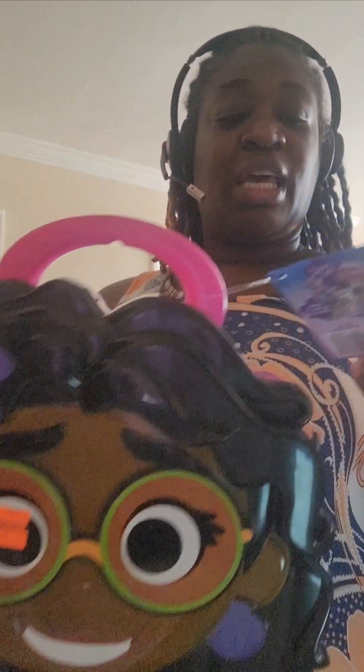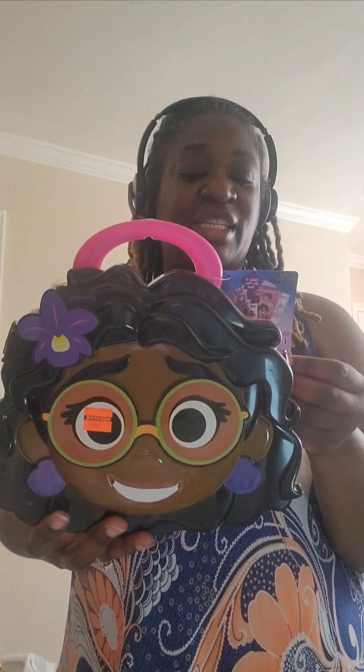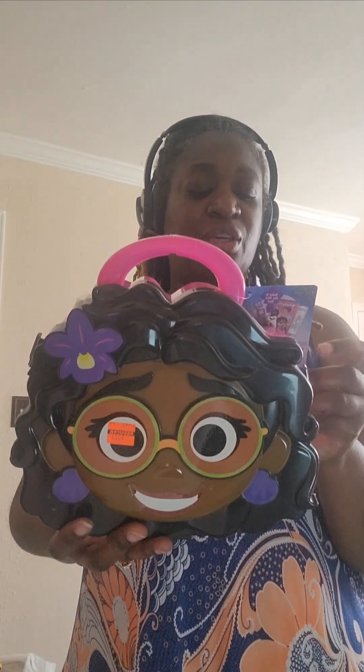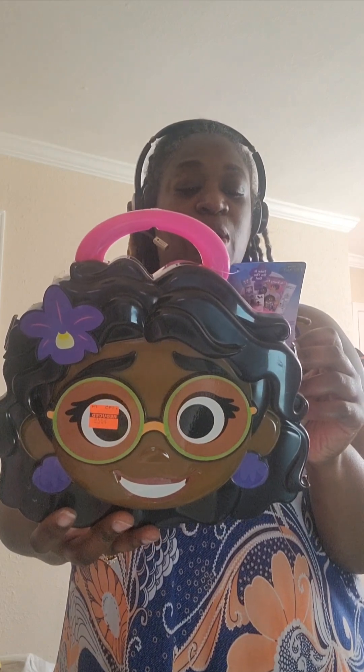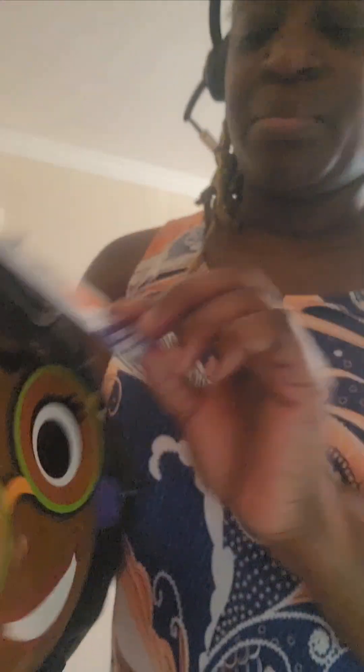So we'll go through it. I have this Encanto 'My Own Creativity' set — really, really cute. The contents: 20-page activity pad, 10-foot activity roll, two sticker sheets, four crayons, one ink pad, and two stampers. Regular price $14.99 — I paid $3.74. That was a good price; doing the math in my head, that was probably about 75% off.